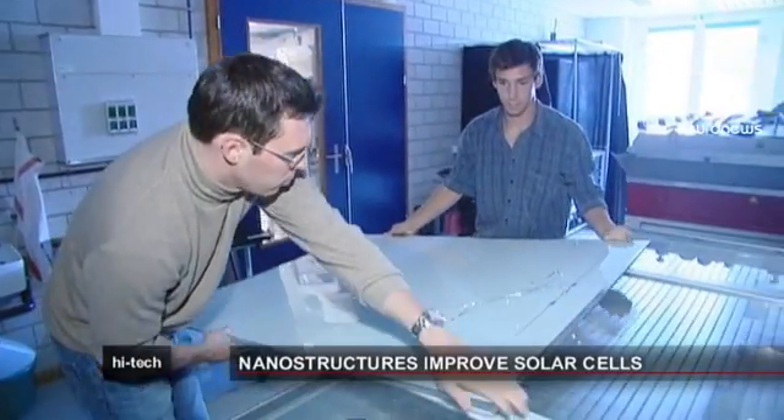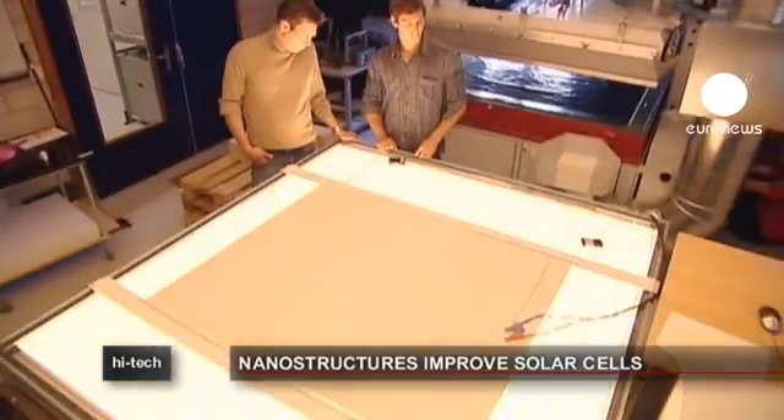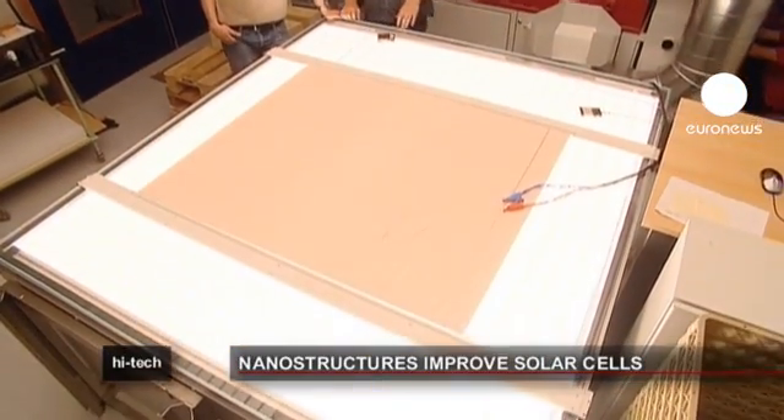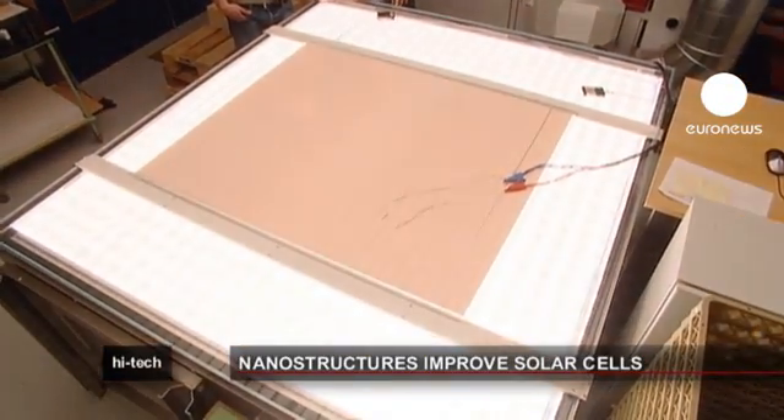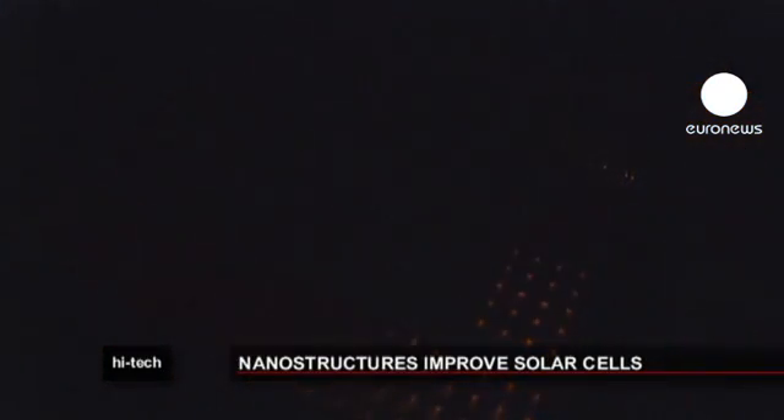They test the scatter effect of the conductive oxide crystals on a huge light table. As the light rays are diffused, they take a longer path through the silicon cell, and so generate more electrical current.